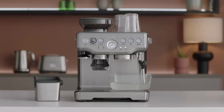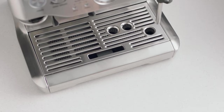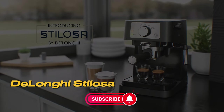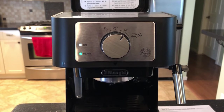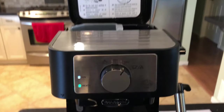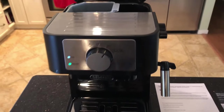It may have a bit of a learning curve initially, but it possesses all the features necessary for brewing the perfect espresso. Number 2 – DeLonghi Stilosa. This machine offers an affordable starting point for the journey of making cafe-quality espresso at home, catching the attention of coffee enthusiasts.